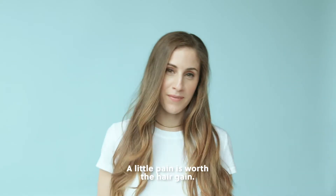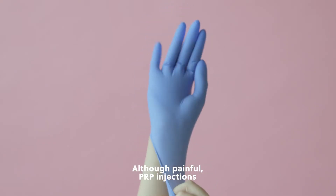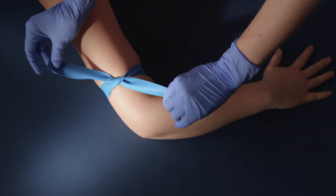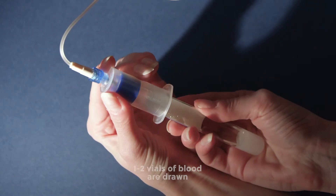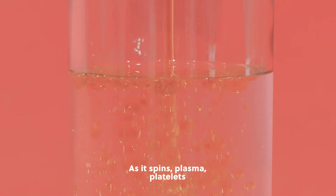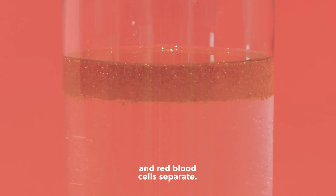A little pain is worth the hair gain. Although painful, PRP injections can help with hair loss — here is what to expect. One to two vials of blood are drawn and placed in a centrifuge, which works with centripetal force. Think of the way a top spins. As it spins, plasma, platelets, and red blood cells separate.